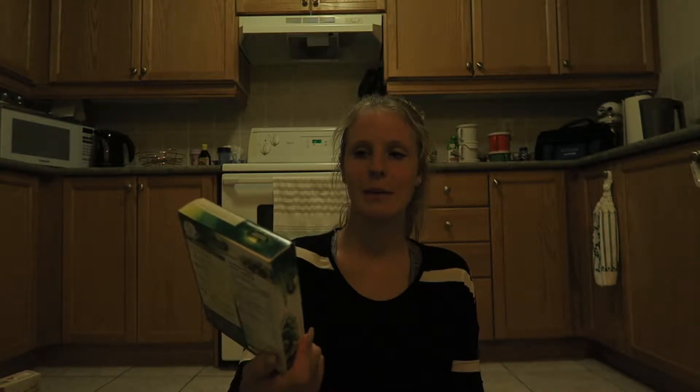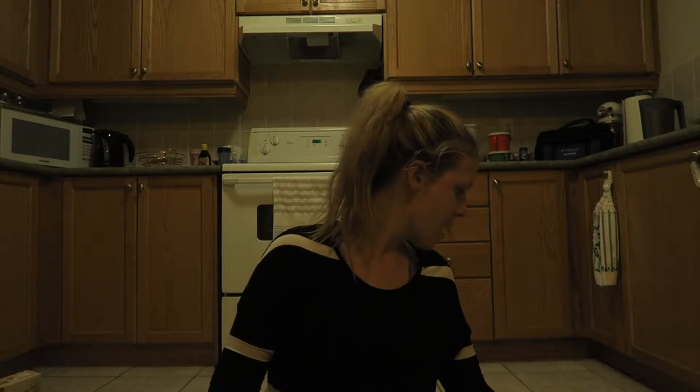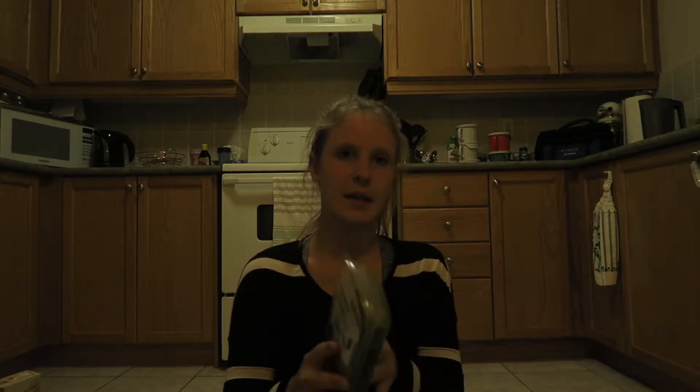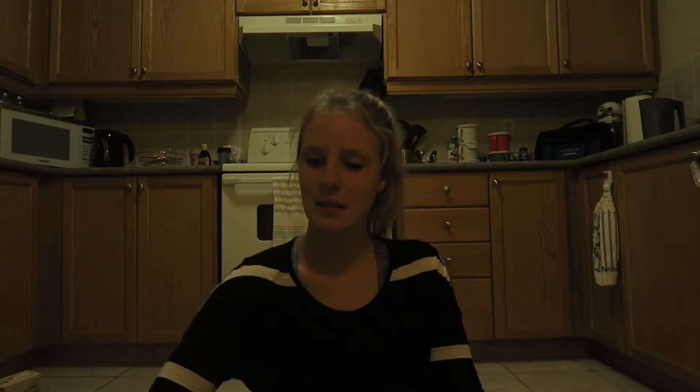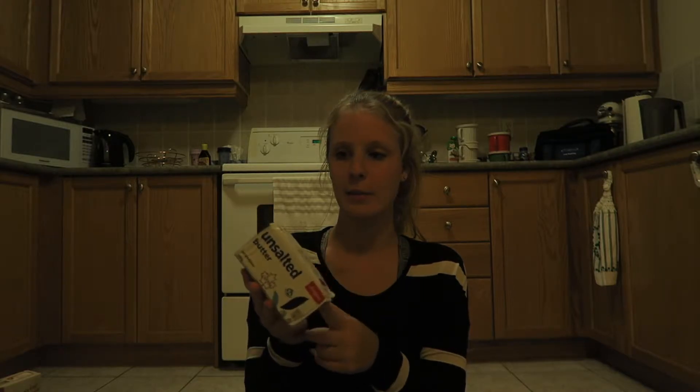For frozen veggies I got the Green Giant Simply Steam brussels sprouts in butter - it's 90 calories for half the package. I do like brussels sprouts but cooking them is a little bit of a pain, so this is good especially for work. I also picked up some frozen cauliflower and then some oregano for a couple of recipes. I got a thing of apple juice boxes for Kaylee and my mom takes them for lunch too. And sour cream plus unsalted butter for recipes.